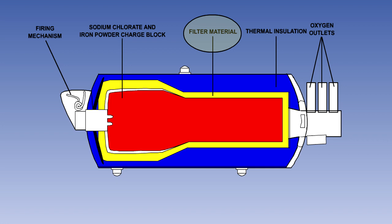A filter in the generator removes any contaminants and cools the oxygen to a temperature not exceeding 10 degrees Celsius above cabin ambient temperature. A relief valve prevents the internal pressure in the generator exceeding 50 psi. The normal flow pressure is 10 psi.